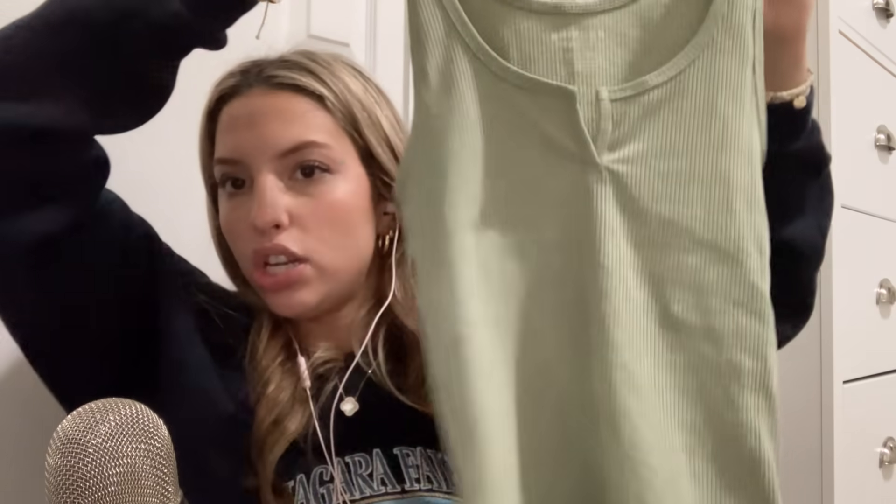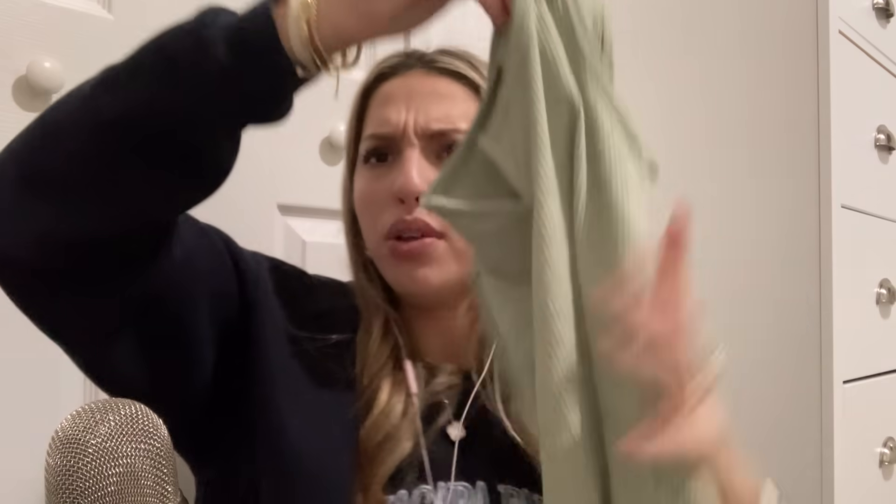It fits really nice. Next, from American Eagle, I just got this little sage green tank top. I thought it was super cute, and it's like, ripped.